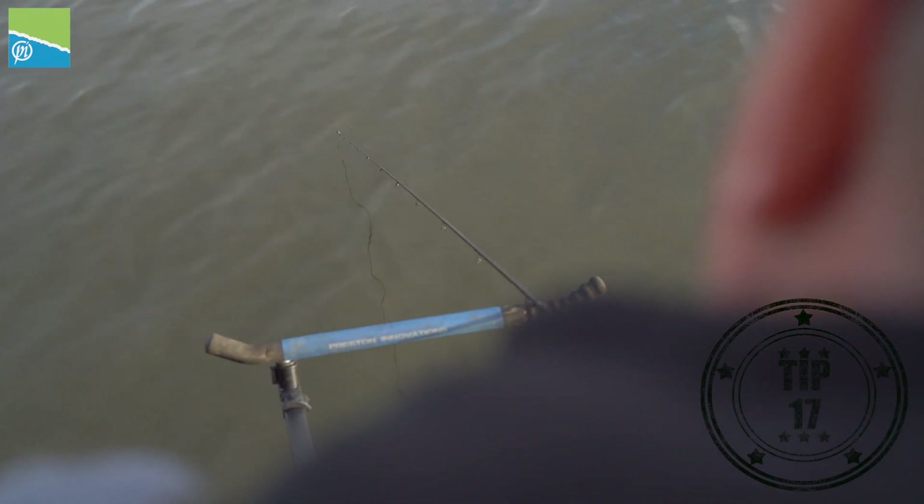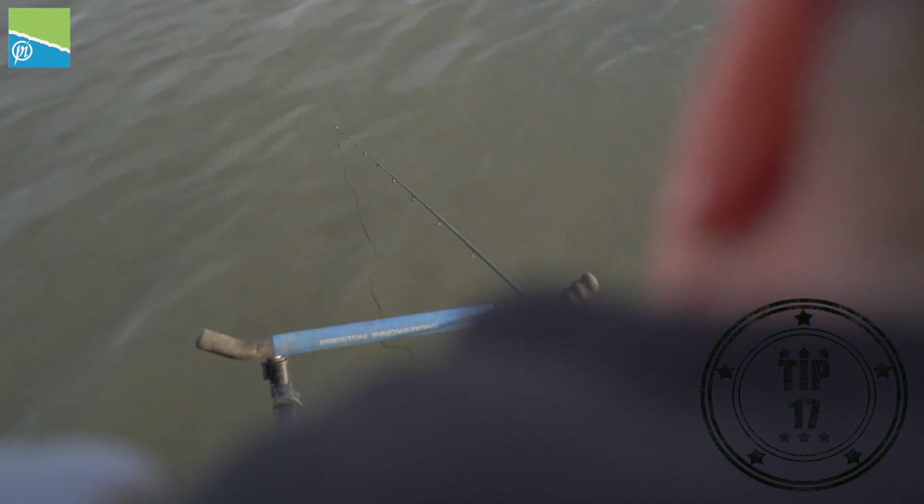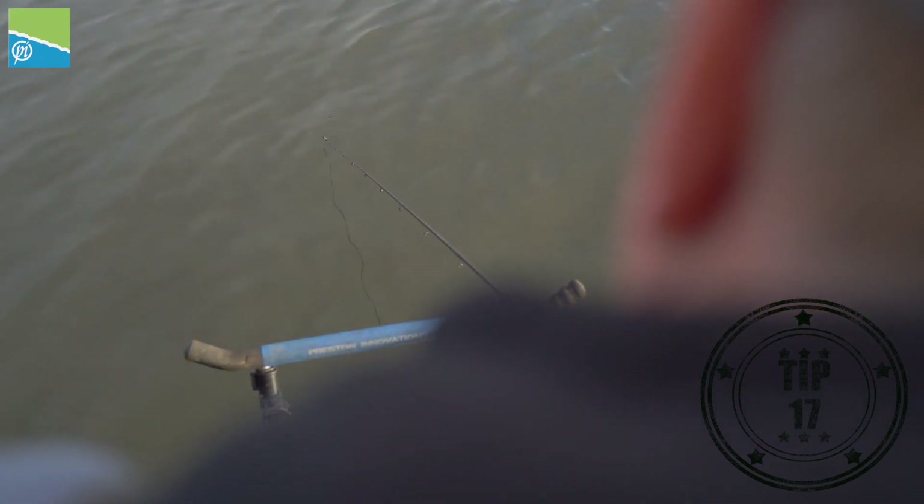Bites can be very delicate in the winter, and one way of getting a proper bite is to fish slack lines. If you're fishing a tight tip and getting little digs all the time, just move the rod towards the feeder and make the line a little bit slacker. They'll feel no resistance and it'll make them confident to take the hookbait better.